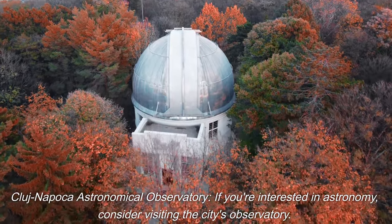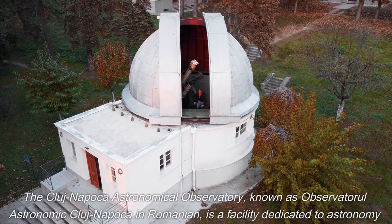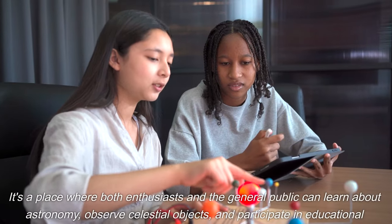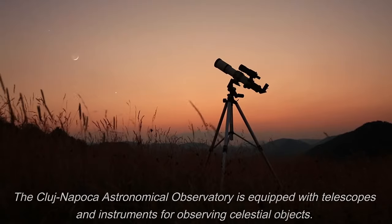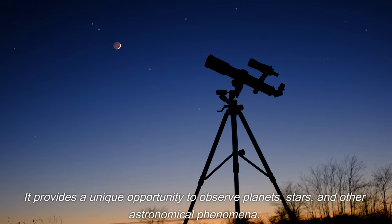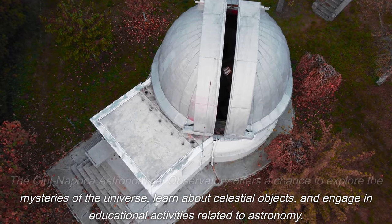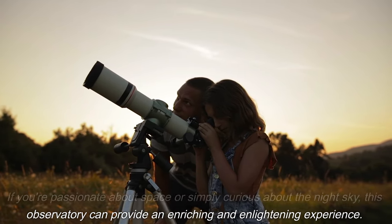If you're interested in astronomy, consider visiting the Cluj-Napoca Astronomical Observatory, known as Observatorul Astronomic Cluj-Napoca. It's a facility dedicated to astronomy and space observation where both enthusiasts and the general public can learn about astronomy, observe celestial objects, and participate in educational programs. Equipped with telescopes and instruments, it provides a unique opportunity to observe planets, stars, and other astronomical phenomena, offering an enriching and enlightening experience for anyone curious about the night sky.